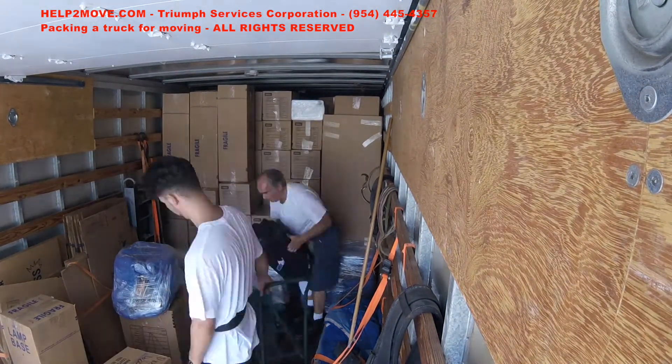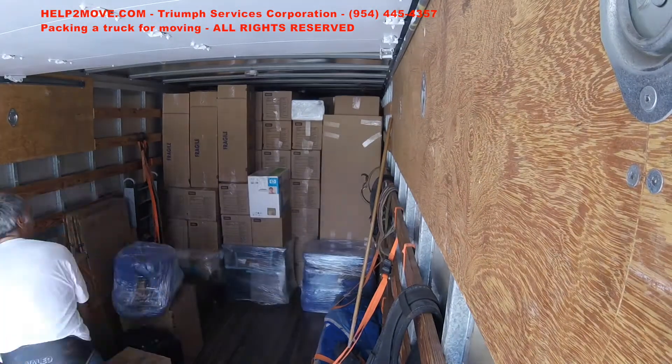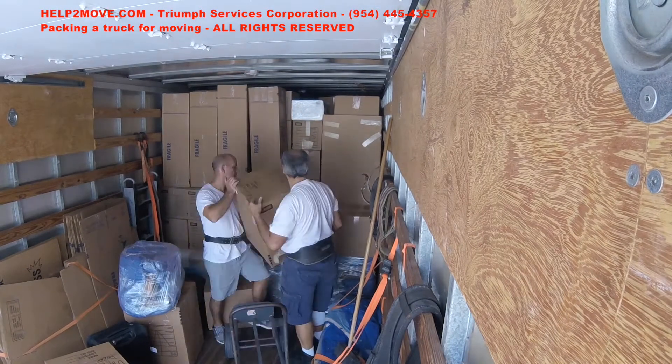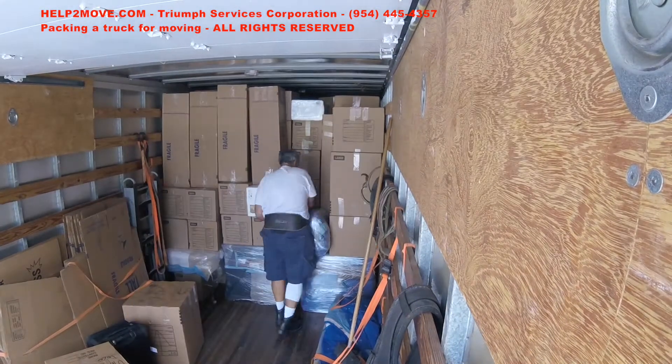We offer multiple types of moving services. Give us a call at 954-445-4357. And once again, God bless America.